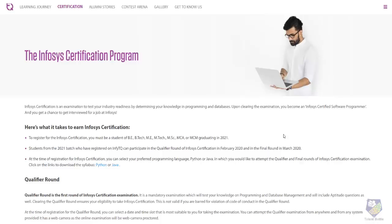Previously we made one detailed video about what the Infosys certification program is. If you don't know about it, you can watch that video — the link is visible on the top right of this video or in the description.